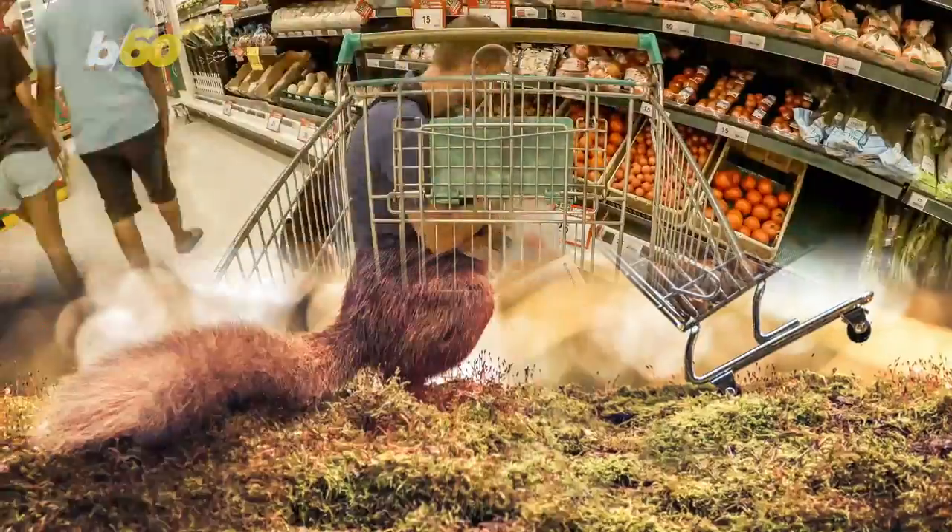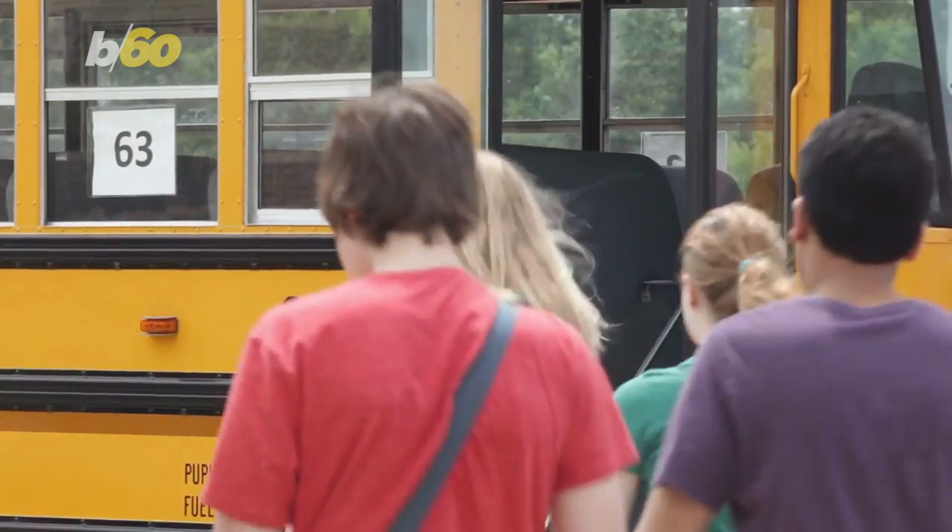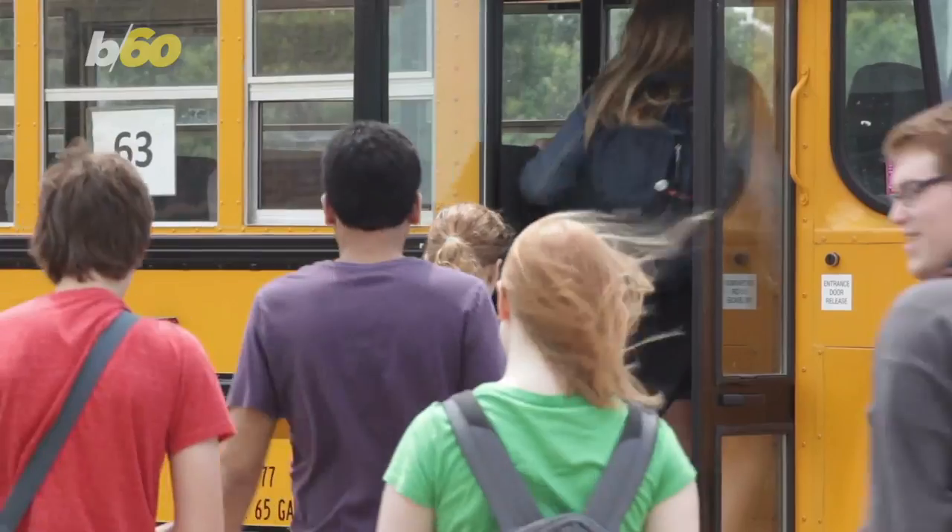It didn't happen overnight. Dugan was inspired after spotting the mini shopping cart in a shop, so every morning for three weeks after dropping off his kids at school, he would lie in wait for the right squirrel to come along and take the bait.